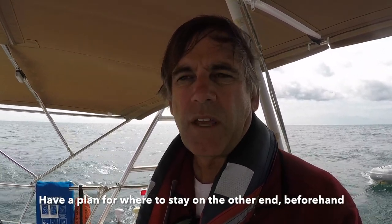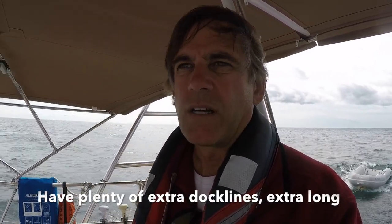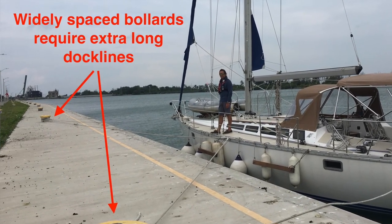Think through a plan for the other end of the canal — it'll take you all day to get through. There's a courtesy dock on each end but not a lot of space — we found only two or three spots near lock 1. Make marina reservations ahead of time. You'll also need extra dock lines available since you'll likely need to tie off on a wall partway through to wait for commercial traffic. Have very long dock lines ready — I'll get into that in a bit.